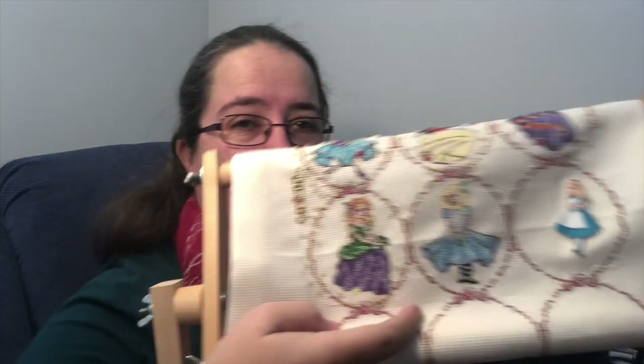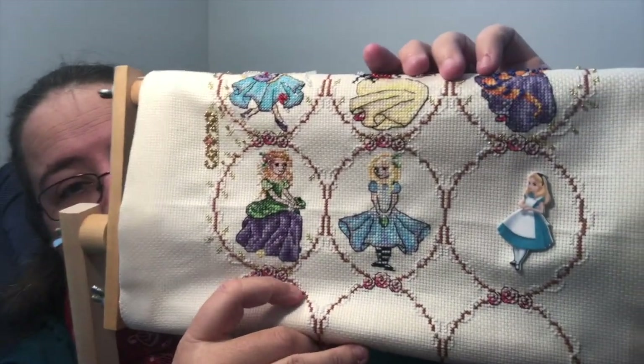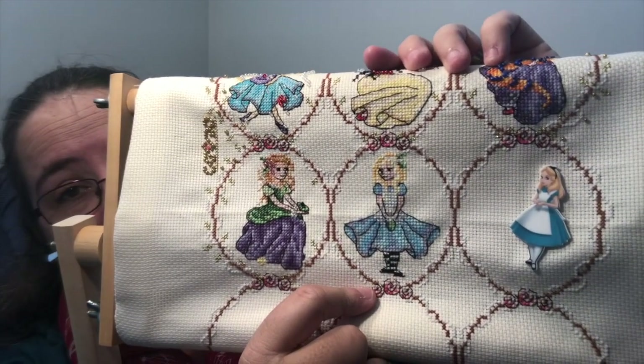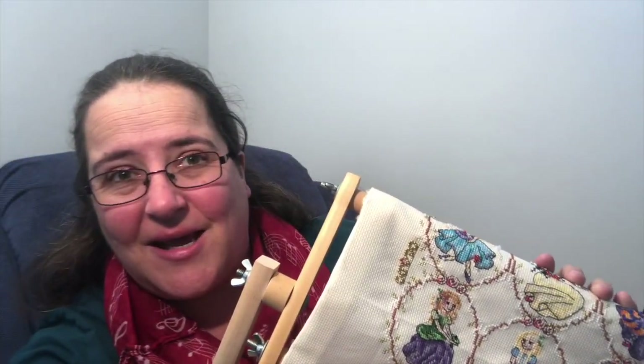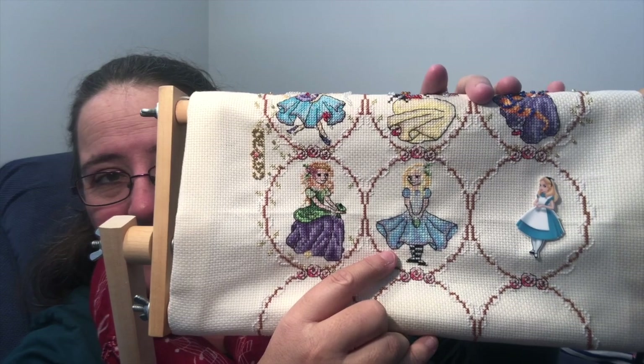To start Mania, I began working on my SALs. The first one was my Fairy Tale SAL from The Cross Stitcher magazine, and I worked on Alice in Wonderland in the middle — I had a finish within the day, which was awesome. Even though it's a SAL, I counted that as a finish because I got the whole thing done.